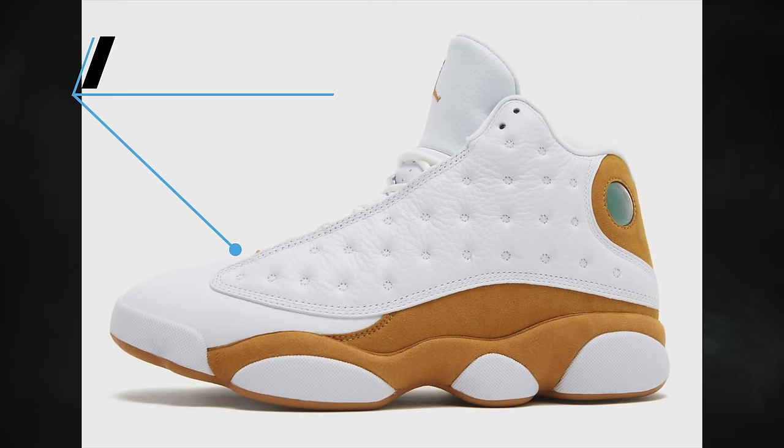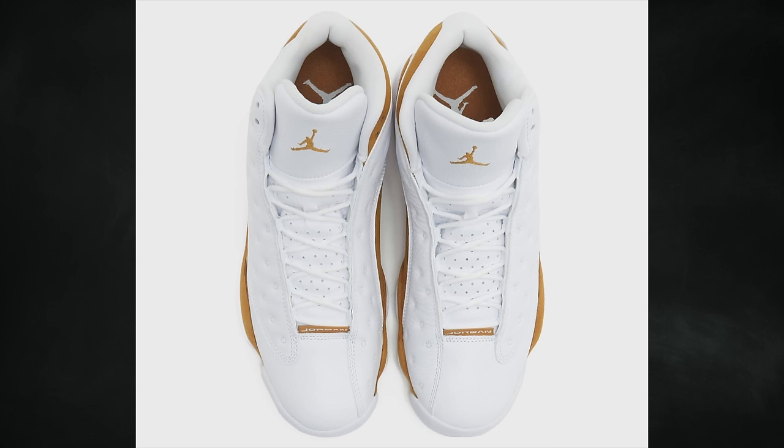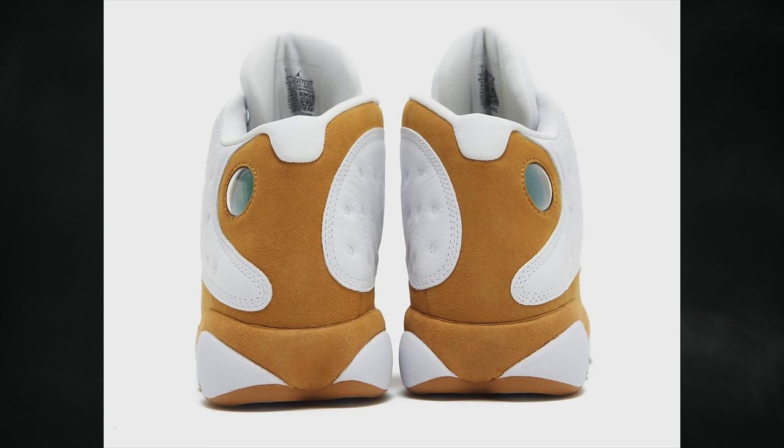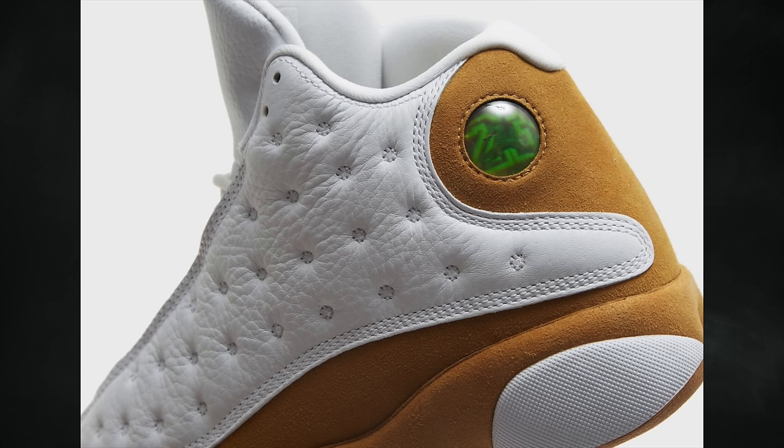Product shots of the Air Jordan 13 Wheat have arrived. This shoe originally dropped in 2004, and for years people have been asking for it to return — I've seen it requested on message boards, Twitter, and elsewhere. I do see a good amount of people still wanting them, though not as many as before. I wonder if this holiday season being so flooded might push this pair to the back burner and onto sale, but personally I'm picking it up right away — I wanted it back in the day and never got it. It's a clean, simple colorway. They drop November 21st at a retail price of $200.